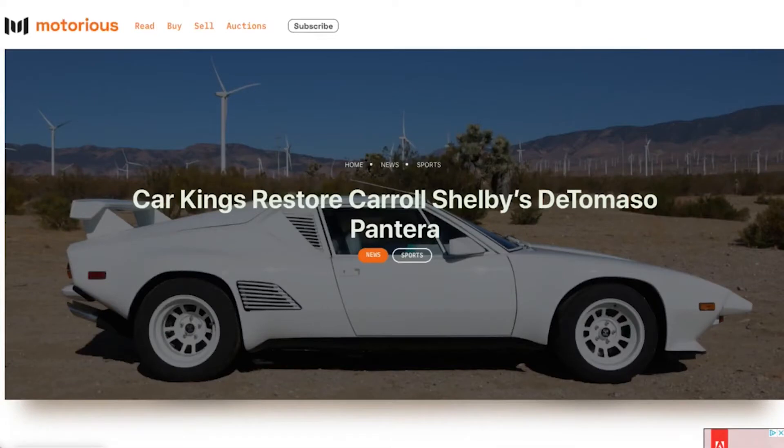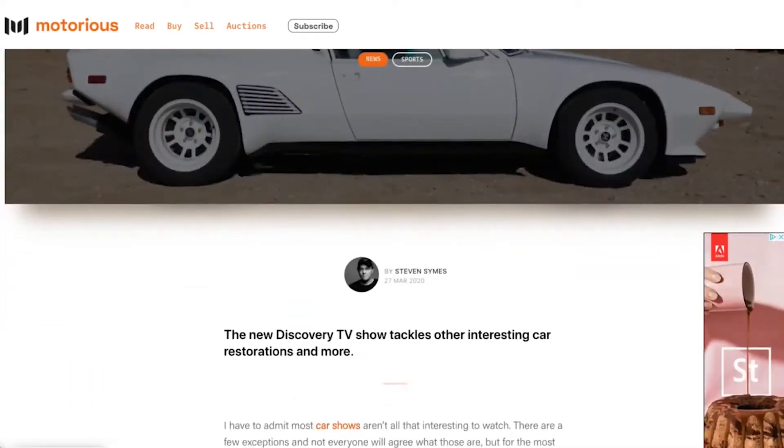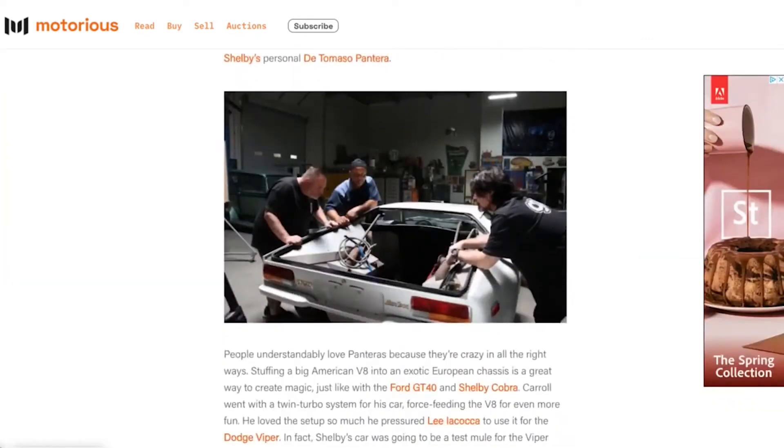At the same time, they had this friendly rivalry as well, and De Tomaso was always trying to get Shelby to be his distributor. He would kind of tease them with these cars, and Shelby ended up never actually becoming the distributor, but he had these Panteras to play with.